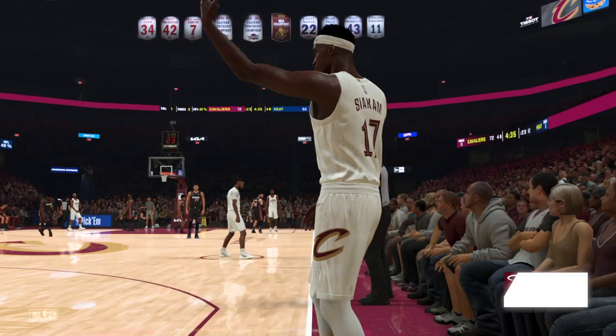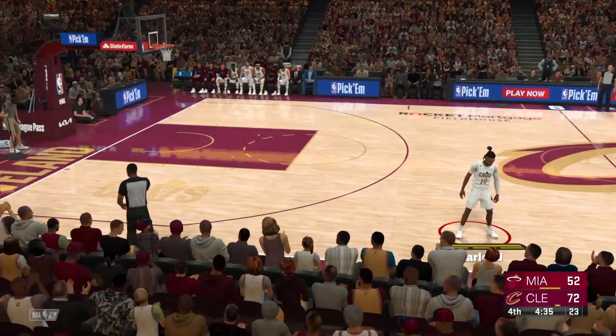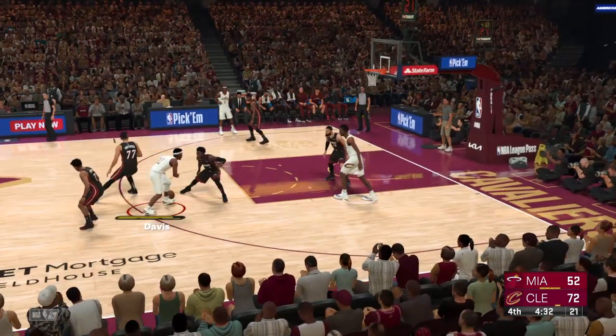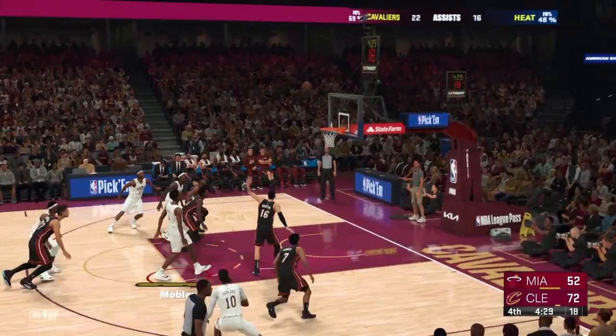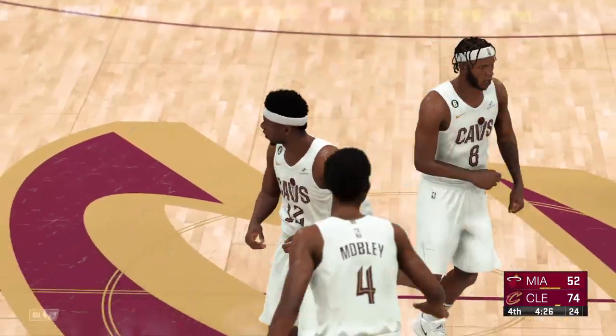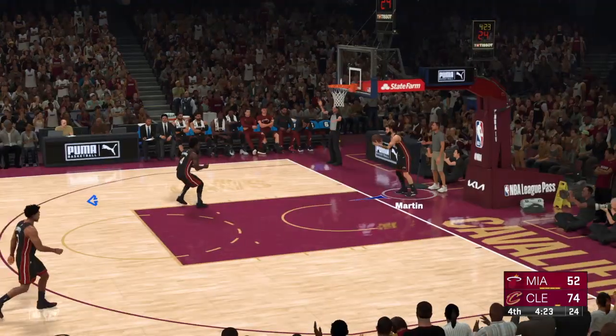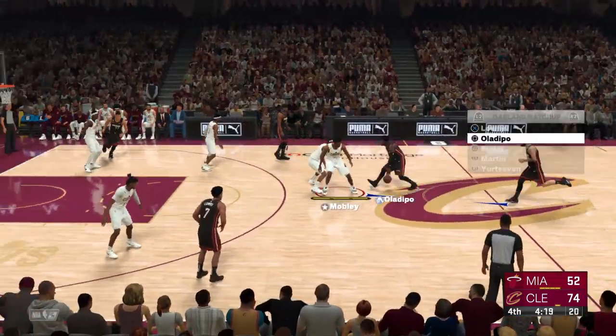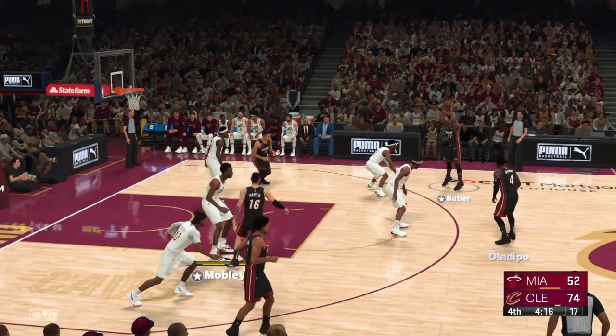Siakam's checked in for Cleveland. Miami with a change here too — Yurt Seven's checked in for Dedman. For Cleveland, they've gotten half of their attempts to fall in the fourth — two for four now. Here's Mobley — that's in there! Davis with the assist! Finding and taking those opportunities. Mobley does a good job of not passing up that good mid-range shot. Things just don't seem to be clicking for Miami offensively — they really need to find a way to get back on track.